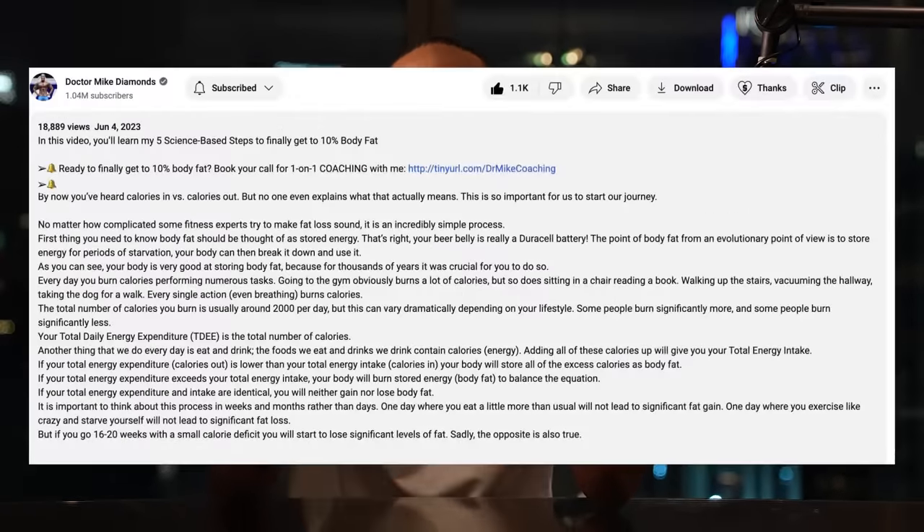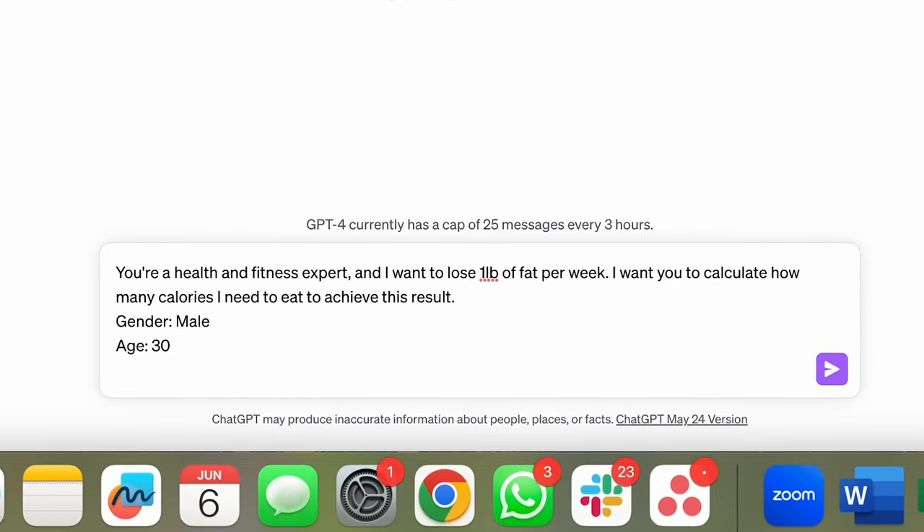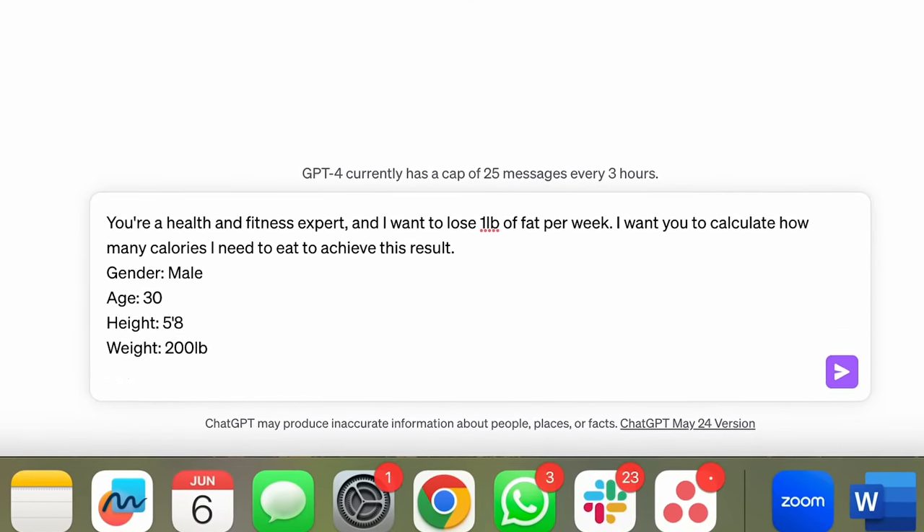You've seen how I figured out what my calories are. All you need to do is go into the description of this video, go to ChatGPT — I've left a link — and copy the exact prompt to figure out what your calories are. If you follow those calories, you will be able to lose weight and lose fat with your resistance training.